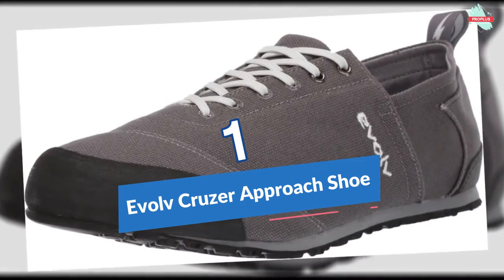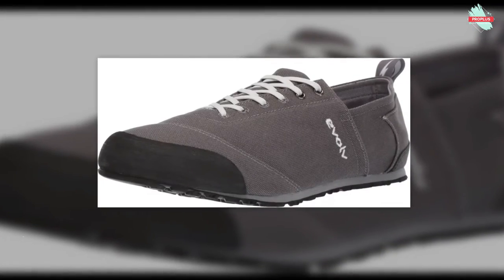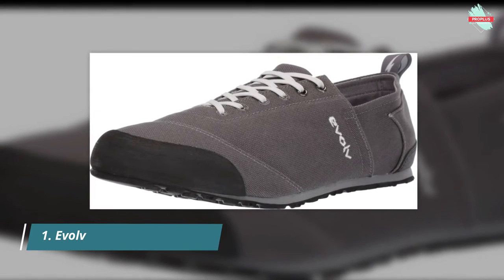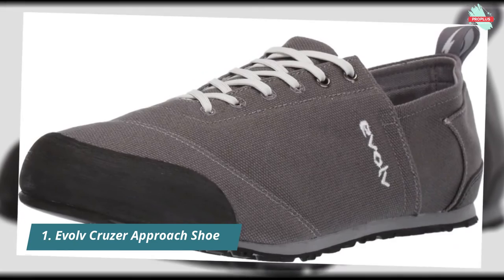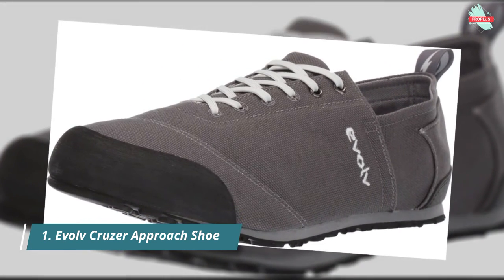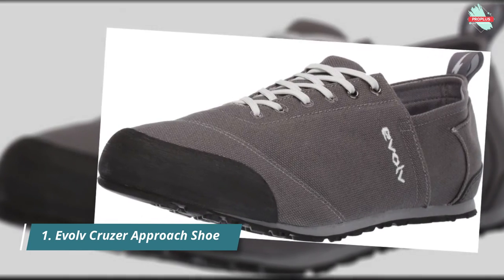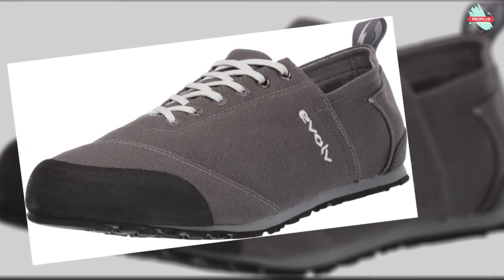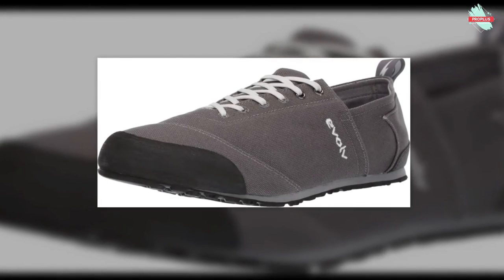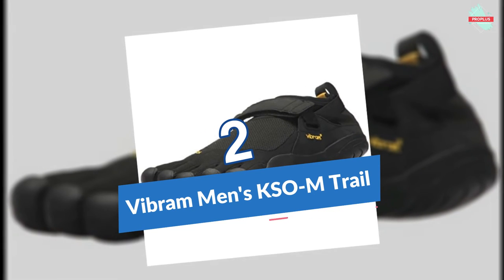Starting at number one is the Evolve Cruiser Approach Shoe. Evolve Sports and Designs Co. is dedicated to creating cutting-edge performance climbing shoes and high-traction footwear of the highest quality. It features a barefoot-friendly and moisture-wicking microfiber-lined memory foam insole for lasting comfort, a thin, cushy, minimal drop flat EVA midsole, a folding heel for slipper-like convenience, and a heel pull tab for clipping to a harness or backpack.